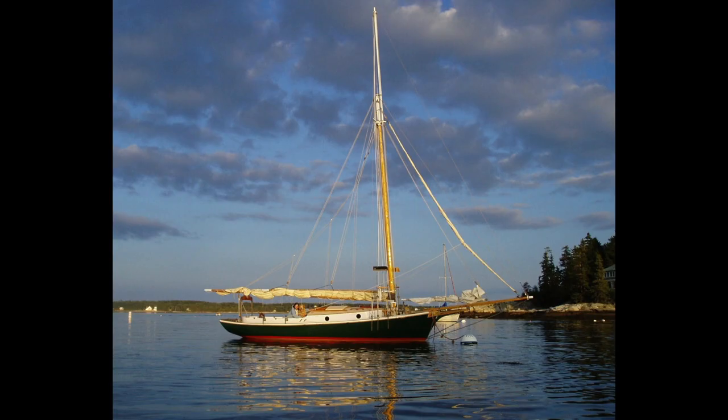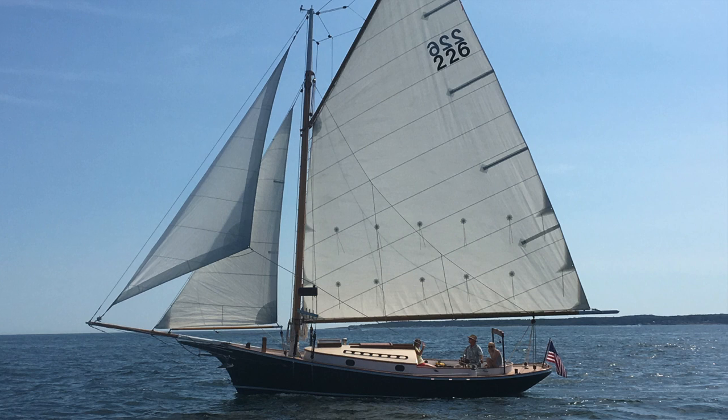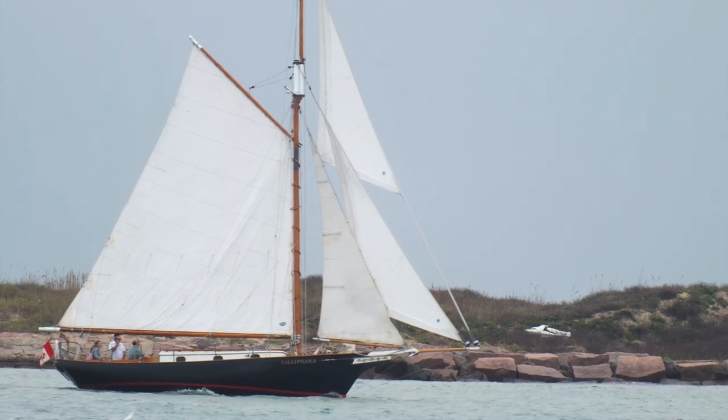While power boats have succeeded in replacing traditional vessels, the friendship sloop managed to transition into a pleasure yacht, kept by admirers who appreciated her fine lines and seaworthiness. Each year, the Friendship Sloop Society hosts a series of regattas in Maine, Connecticut, and Massachusetts.